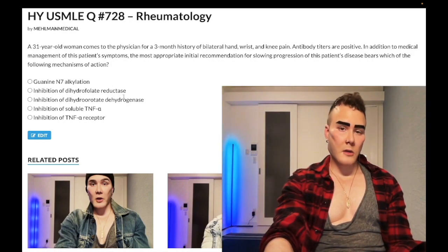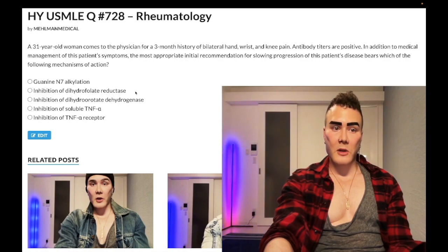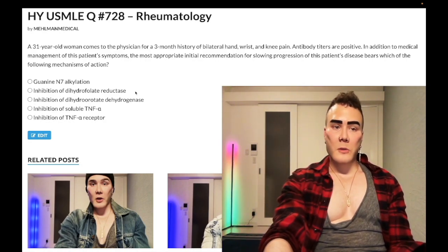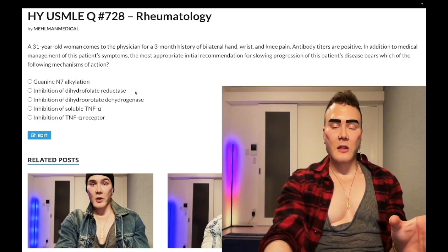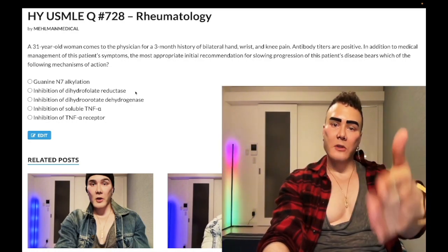Choice B — inhibition of dihydrofolate reductase — correct answer. This refers to methotrexate. Most of the time, the first-line DMARD for RA is simply methotrexate. If methotrexate doesn't work, or there's an overt contraindication — such as lung disease, because methotrexate can cause pulmonary fibrosis, or severe hepatic disease, because it can cause hepatotoxicity — then you can start with a TNF-alpha blocker. But for most patients, we start with methotrexate; if insufficient, we add an anti-TNF-alpha agent — we don't substitute methotrexate first.